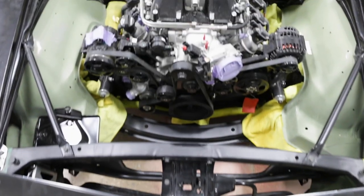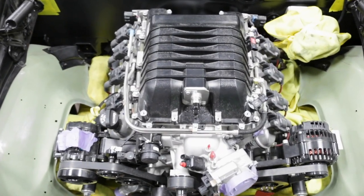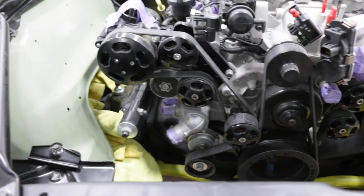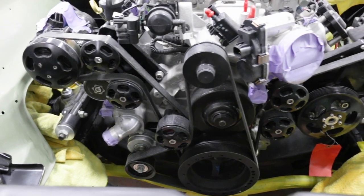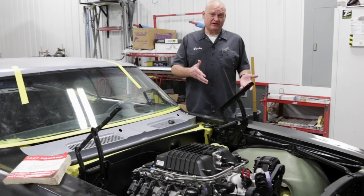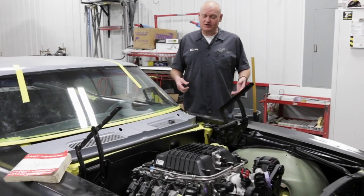The focal point on this one is the supercharged GM LSA 6.2 liter engine. These make 556 horsepower right out of the crate, and with a different intake and exhaust and some tuning, we've been able to make 550 at the rear wheels, which is pretty cool.